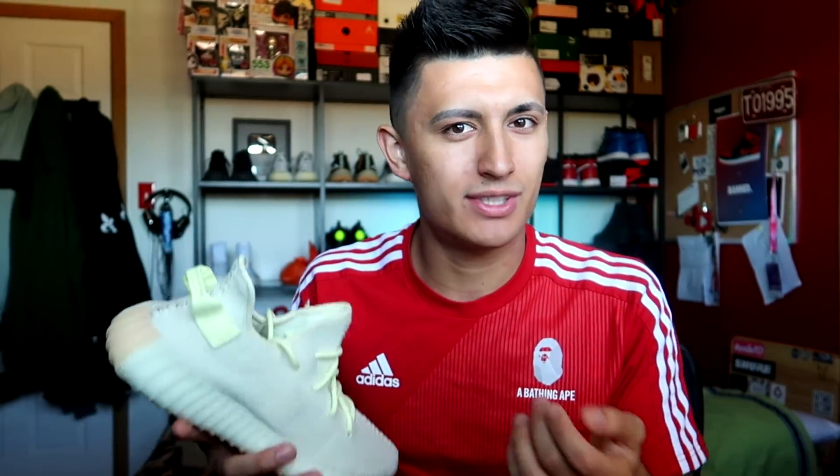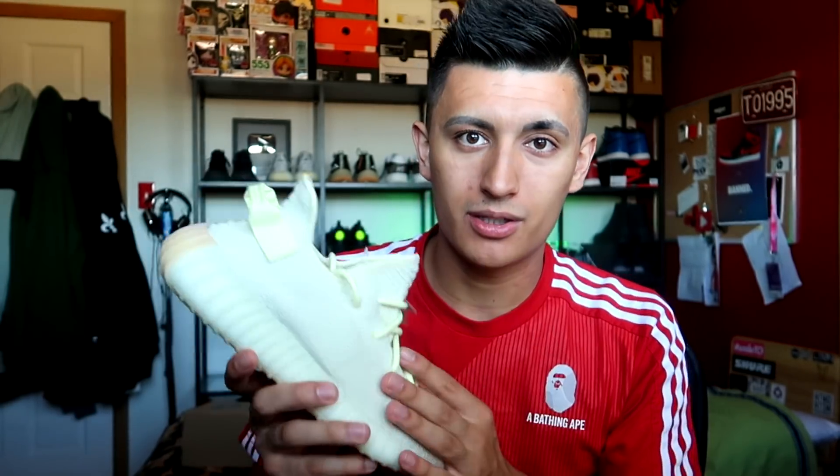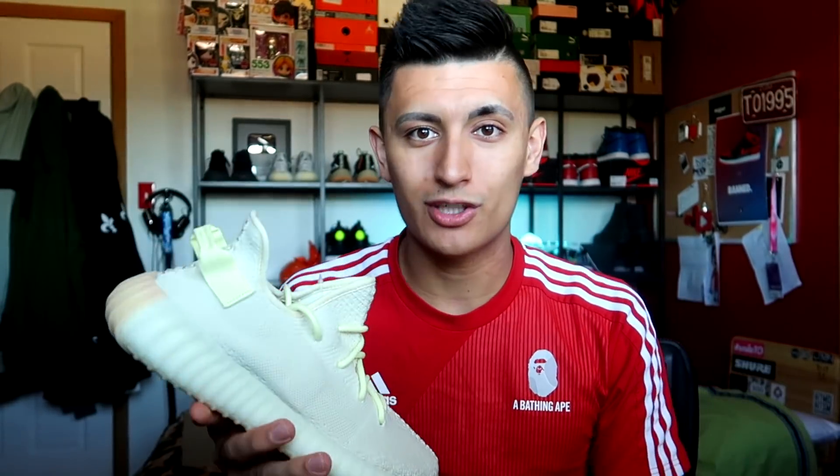Taking it back to what Kanye was saying in 2016 or 2017 — he said he wanted everybody to have Yeezys, and this is exactly what he wanted. If you wanted these Yeezys, you could go out and buy them. Ten dollars over resale is not going to break anyone's bank, and if you got them for retail, all the more power to you. So if you've wanted a pair of Yeezys for the longest time and you finally got the Butters, congratulations on your first pair.